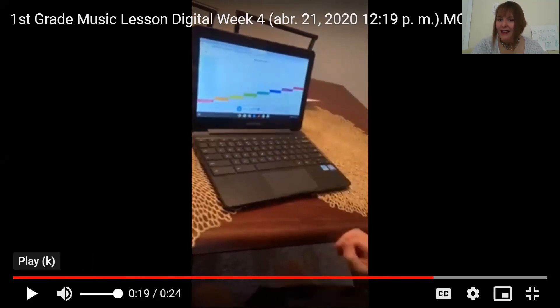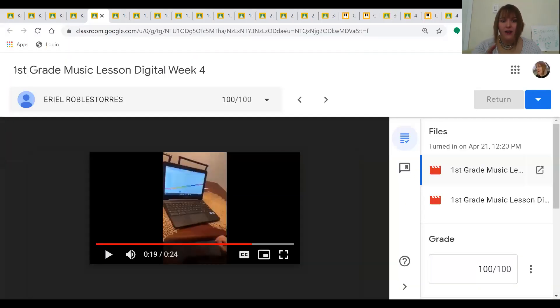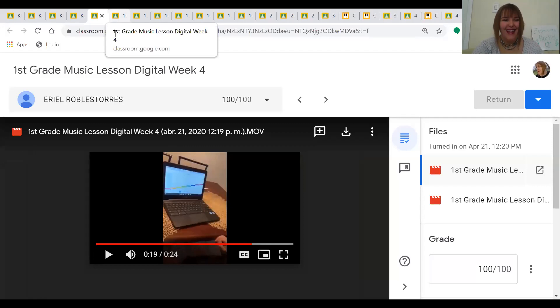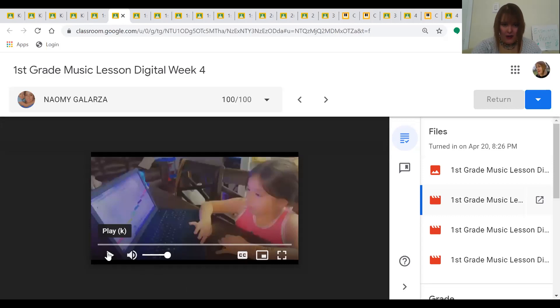Well, Ariel, you built Music Street, which is our scale, and then you listened to it play. That's going to really help us learn how to read music and figure out all the notes. Thank you, Ariel. Next up we have Naomi, and Naomi also built the scale. Let's hear hers.